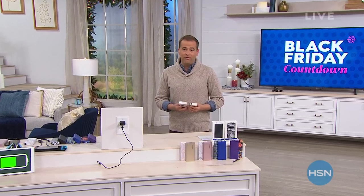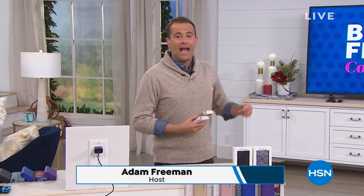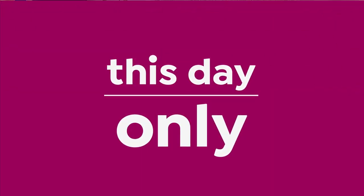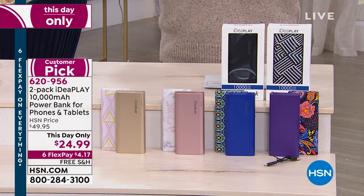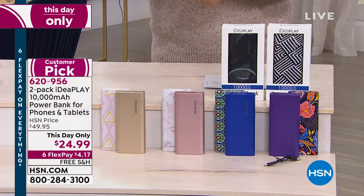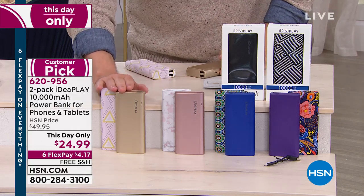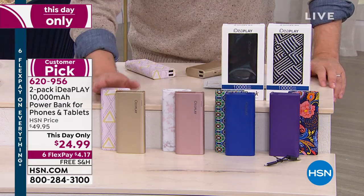Guys, this is going to go so fast. You're watching HSN, it's our Black Friday countdown — we've got specials all day long. This item I'm going to share with you, before I reveal the price, I just want to tell you it will go instantly. What it is, is an IdeaPlay power bank. It's $24.99 for two of them — both 10,000 milliamps. Guys, we are going to sell out of these instantly.